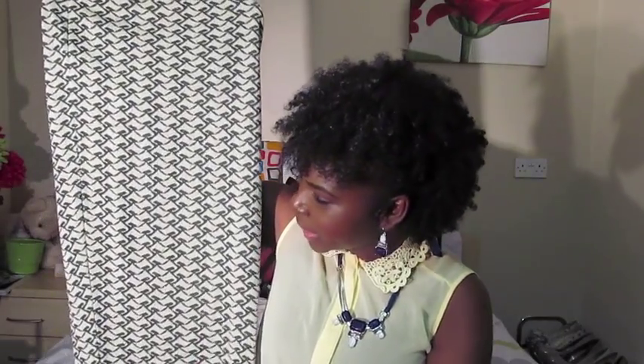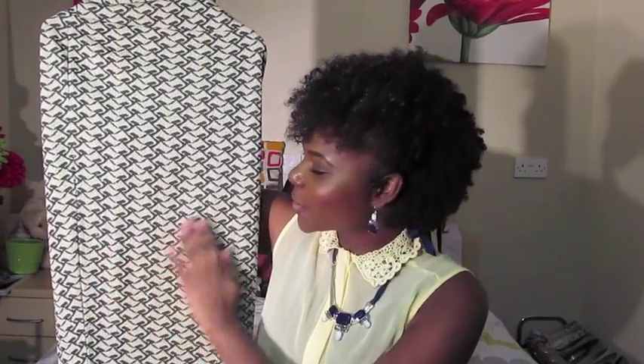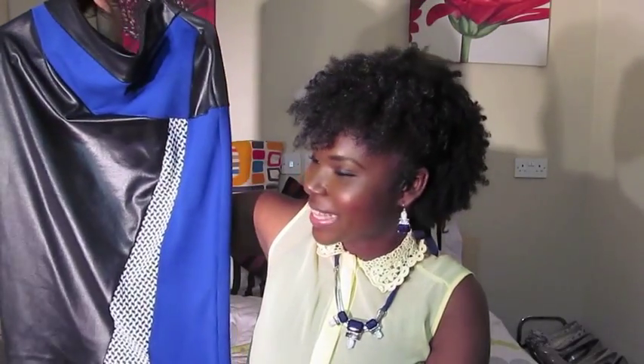Moving on to River Island — I purchased two skirts from River Island in their sale. The first one I got for eight pounds, and it has this nice sparkly gold detailing all throughout. It's green with a bit of beige, and I think it'd be quite nice for the Christmas season.